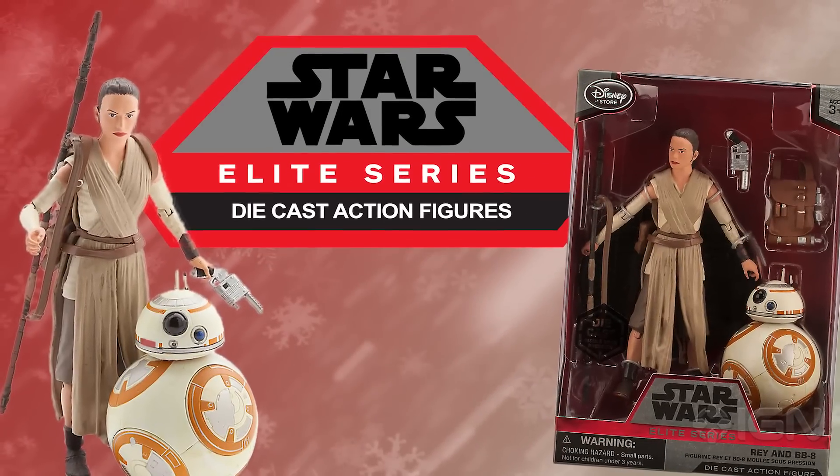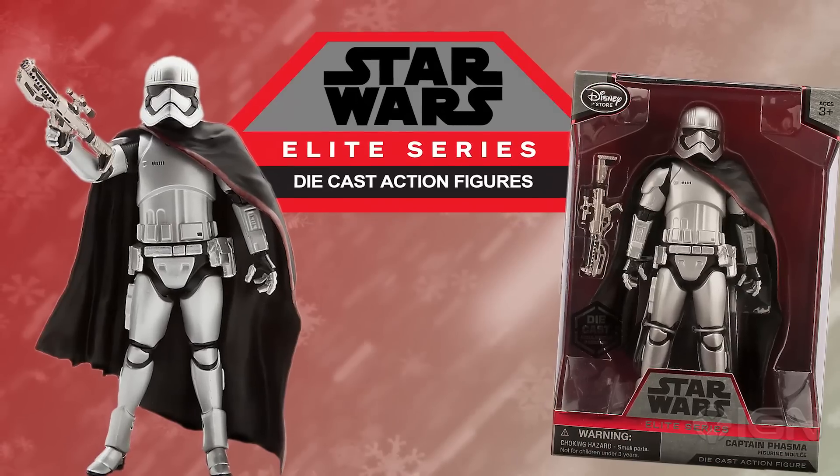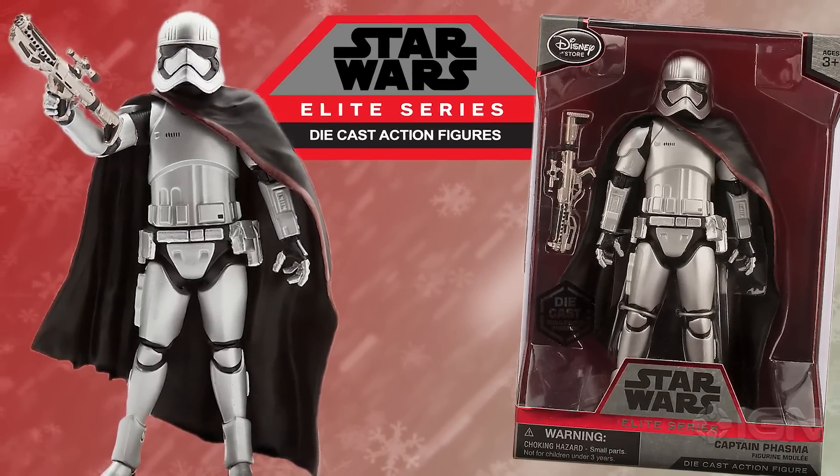You've also got these guys from the Disney store. These are slightly bigger — Elite Series. The big key difference here is they're made out of die-cast metal, so they're like if Hot Wheels cars were people, and you could probably club somebody over the head and give them a real good lump. But they've got nice articulation and some pretty good paint jobs — good stuff.